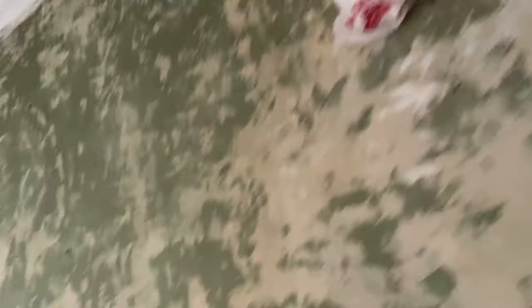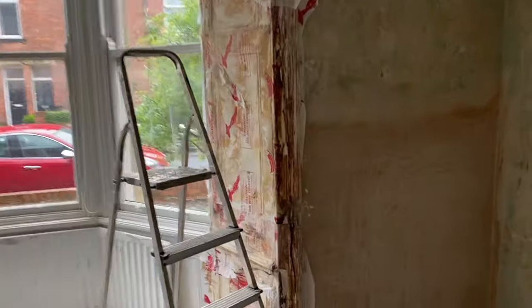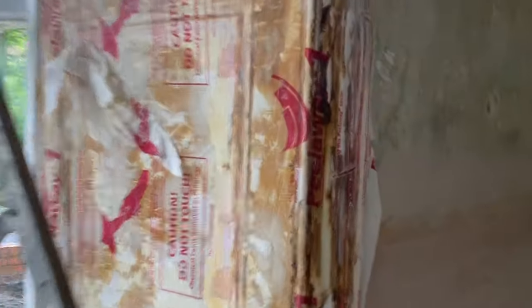There's the peel away up there. I think I might take that off today, but I'm going to leave the one in here on for longer. Look at the state of it - it's kind of gone dark in places. I think it needs a little bit longer to be honest.